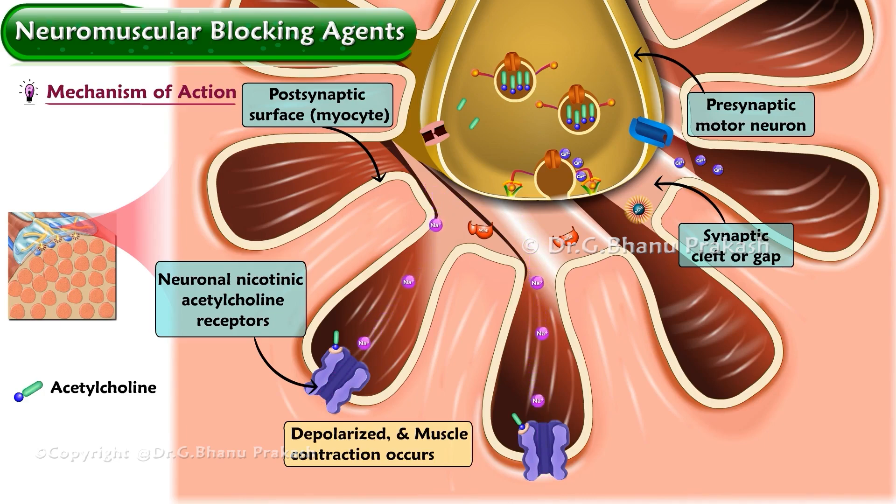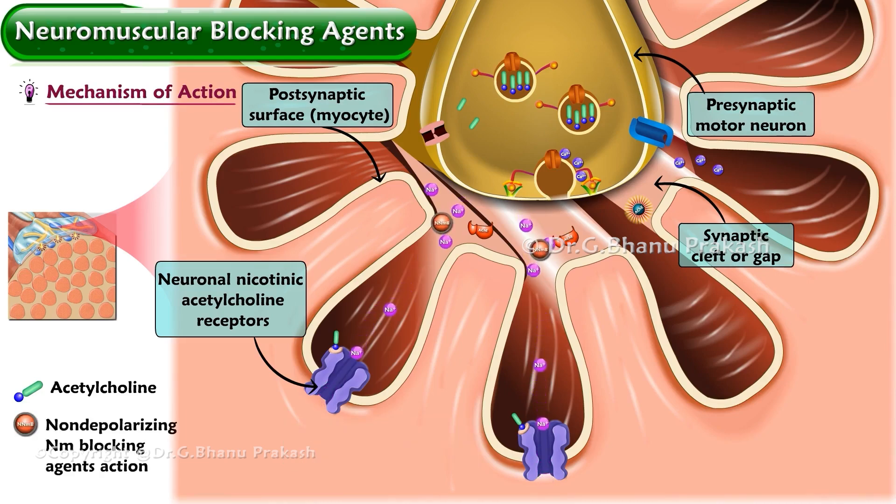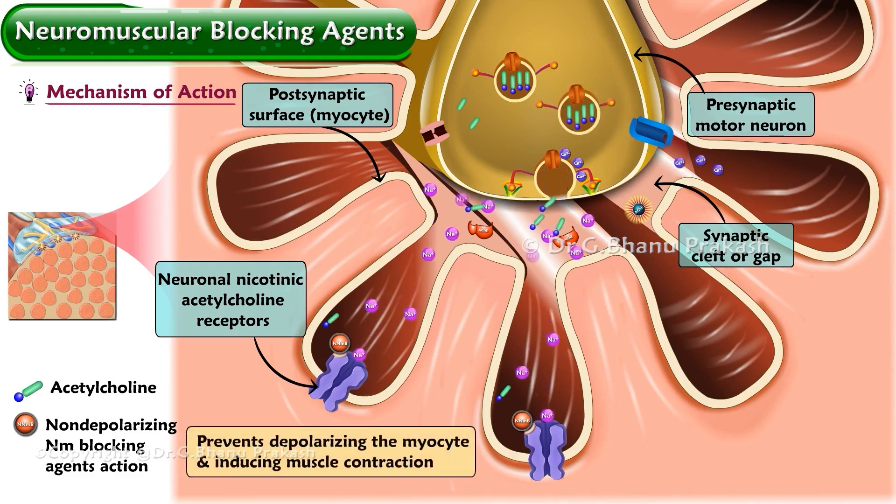The mechanism by which these drugs inhibit normal muscle contraction varies between the two types. Non-depolarizing neuromuscular blocking agents occupy the acetylcholine receptor, competing with acetylcholine for receptor binding. This prevents the action of acetylcholine, preventing depolarization of the myocyte and thus inhibiting muscle contraction.